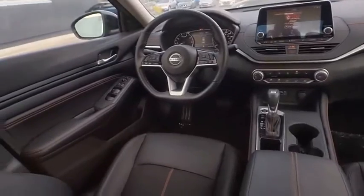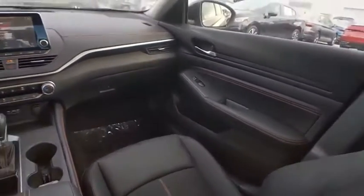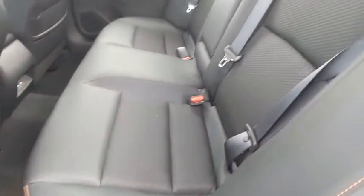This vehicle has less than 5,000 miles. Here are some of this vehicle's great options: tire pressure monitor, turbocharged, blind spot monitor, heated mirrors, aluminum wheels, remote engine start, brake assist, traction control, stability control, and daytime running lights.